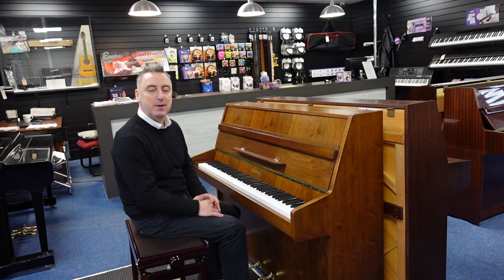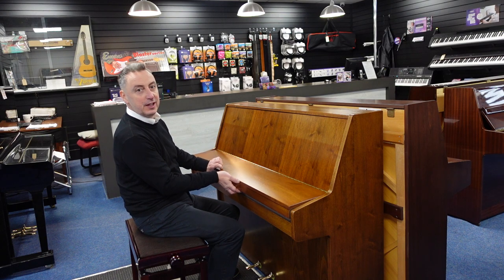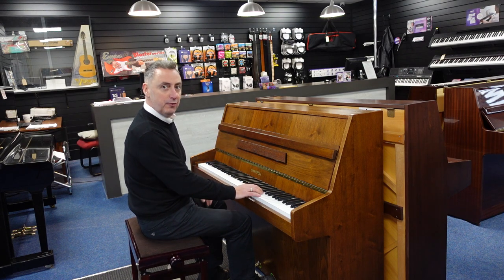Hiya, my name's Graham and I'm at Rimmies Music here in Bolton. Today we've got a lovely used chapel upright piano made in approximately 1988 in England and it's got a lovely sound.